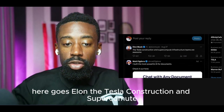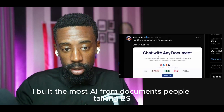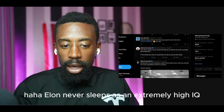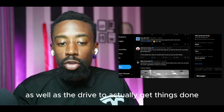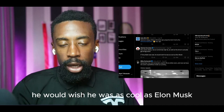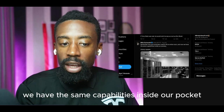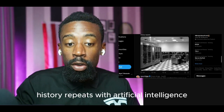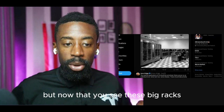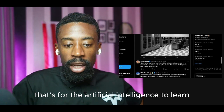Here's Elon: 'The Tesla construction and supercomputer infrastructure teams are awesome.' And here's people in the comment section: 'Elon never sleeps, has an extremely high IQ as well as the drive to actually get things done. If Tony Stark was real, he would wish he was as cool as Elon Musk.' Remember, old computers used to fill an entire room and now we have the same capabilities in our pocket. History repeats with artificial intelligence. These big racks and machines — that's for the artificial intelligence to learn.